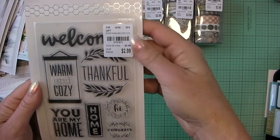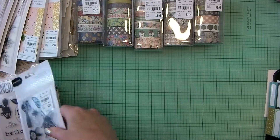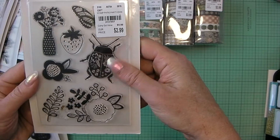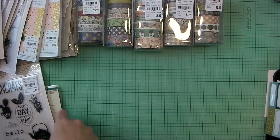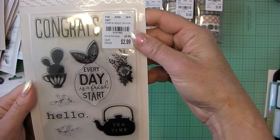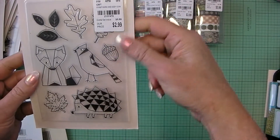I also have Warm and Cozy Icons, Patio Party Icons, and My Bright Life Icon stamps. This one goes with Warm and Cozy.